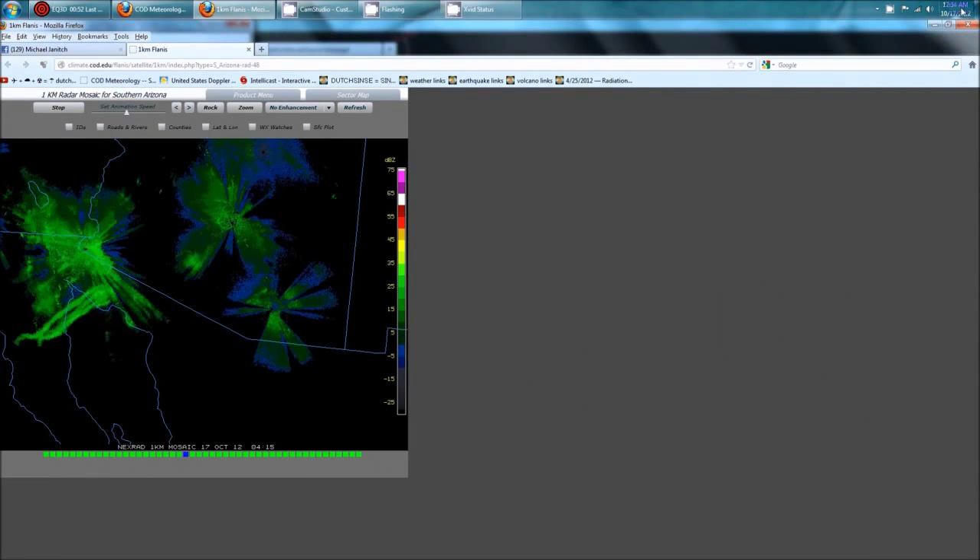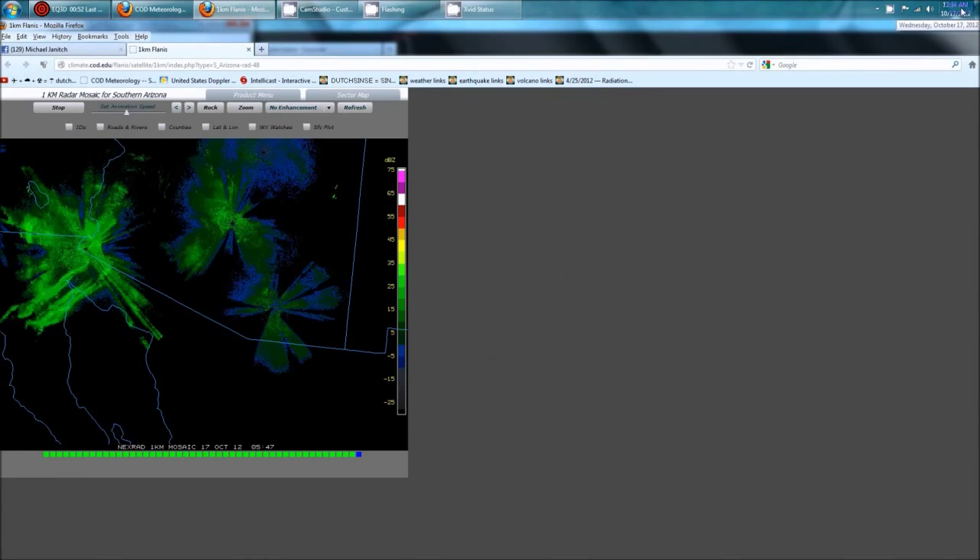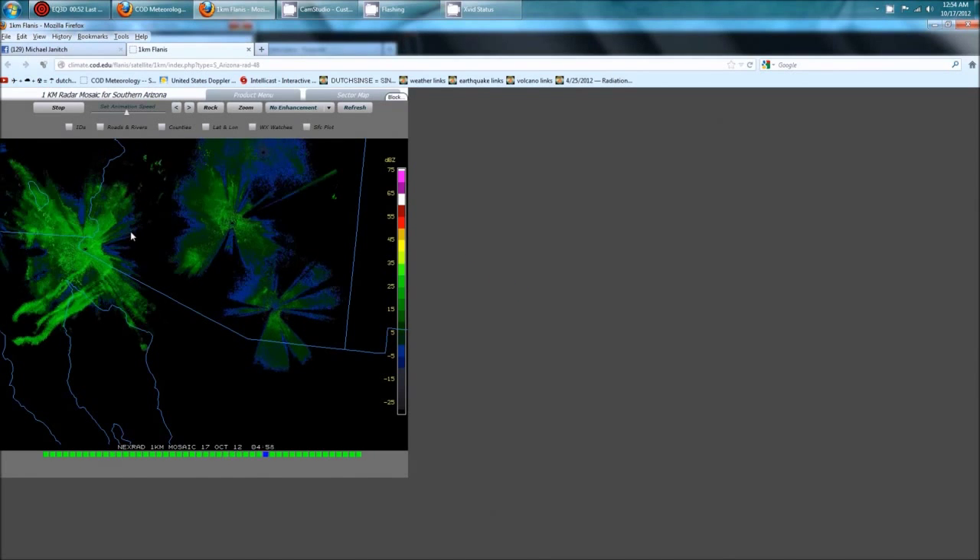Hey everybody, Dutch Sense here. It's 12:54 AM Central Time on Wednesday, October 17th, 2012, and we're looking at College of DuPage radar just south of the Arizona border.